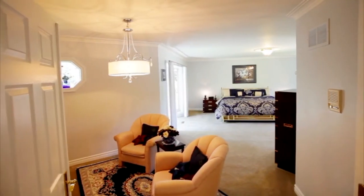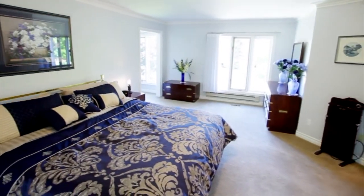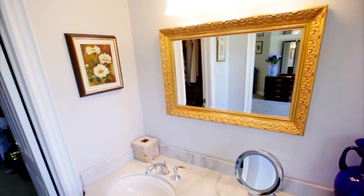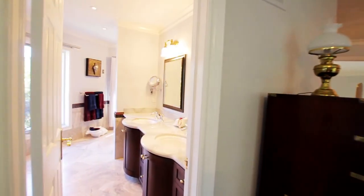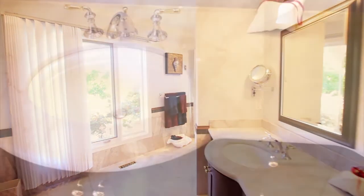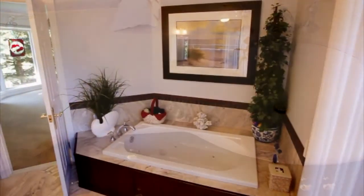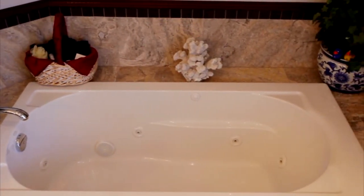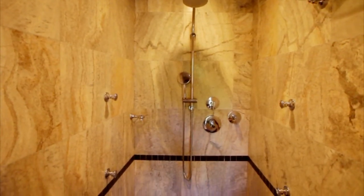Enter the master bedroom through double doors. It features a wood-burning fireplace and large windows, plus a fabulous walk-in closet with a vanity, sink, and organizers. The six-piece ensuite is pure luxury, with dual sinks, marble counters, travertine floors, a sauna, and a jacuzzi. A travertine shower with bench and a Zucchetti shower system complete this exceptional space.